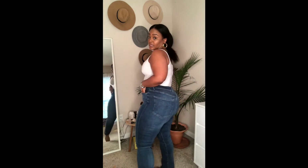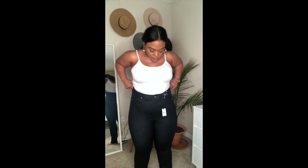The Slim Ankle Super High Rise was on sale for $64.99, and it was 60% off of that price. Originally they were probably around $79.99 — Express jeans typically go from the $60 to $80 range at regular price. It was a great deal. Let me know what y'all think!